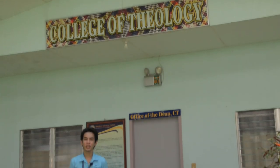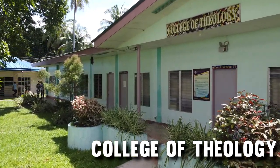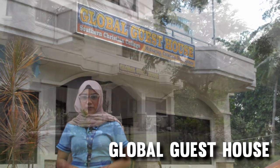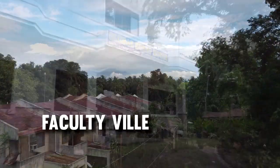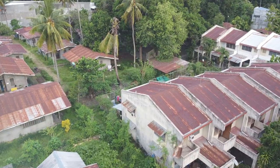The College of Theology and Religious Studies is front-line in the development of every student's faith, with approaches touching from soul to soul. The SEC Global House is a mini-hotel that serves as a training ground for H.M. students of Southern Christian College. The SEC Faculty Villa provides dormitory-like services for the students, faculty, and staff of Southern Christian College.